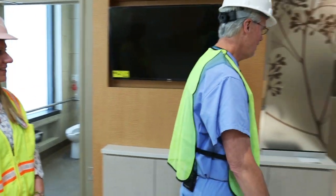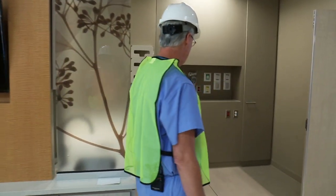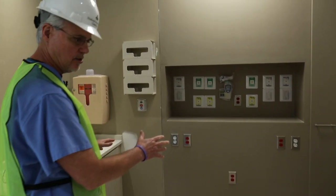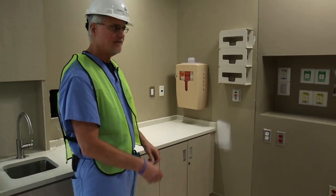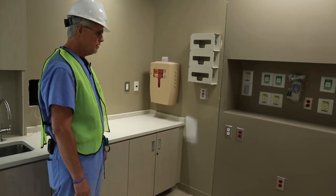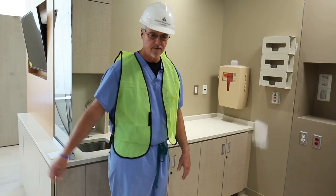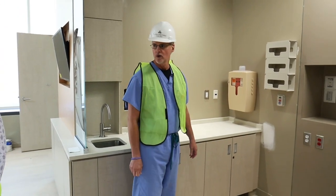Around on this side, this is where the baby will be transferred to this little area of the room to attend to the baby after birth. The baby and the parents are never more than a few feet away — they stay together the whole time.